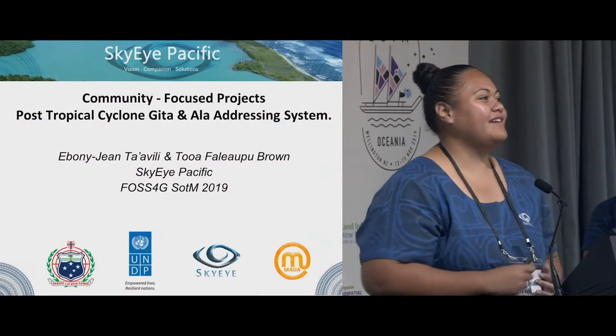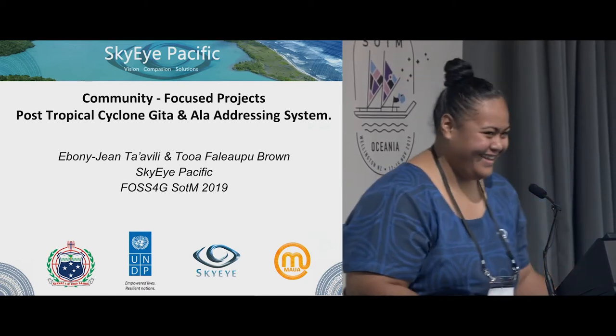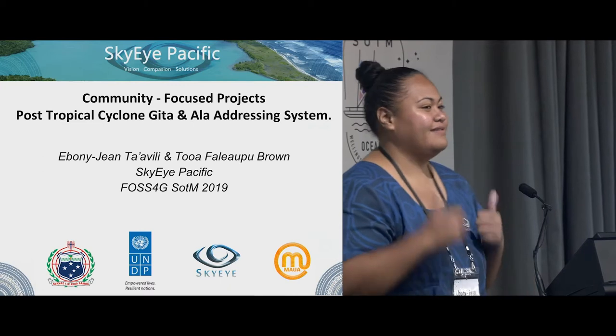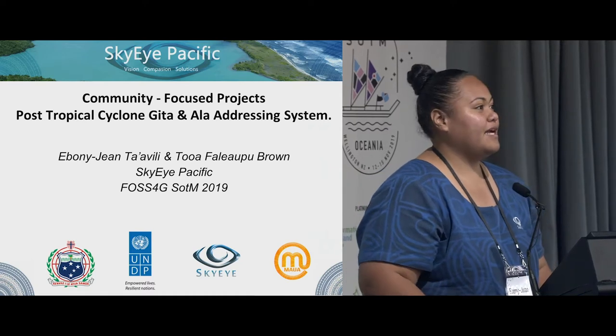Hi everyone, and thank you for that introduction. I'm not an expert — not yet. But firstly, I would like to thank John and the team for getting us out here. Awesome stuff, guys. I'm Ebony, she's Toa, and we're from Sky App Pacific.